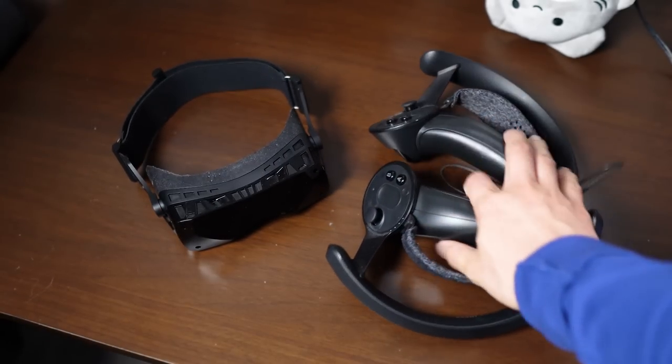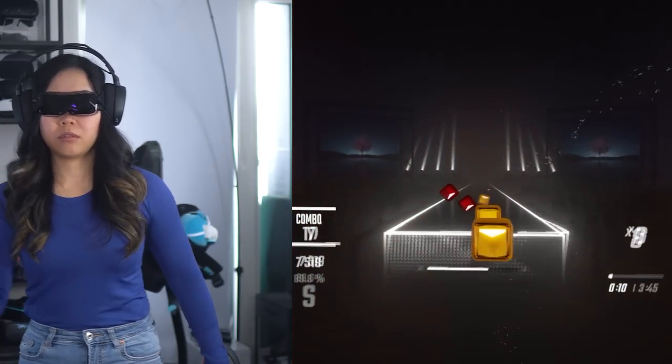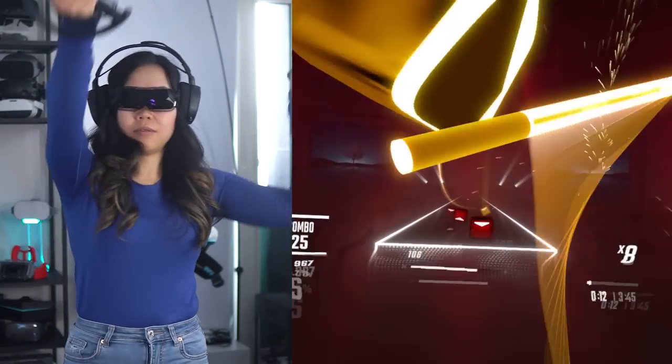It uses SteamVR base stations and controllers for tracking, which aren't included, so that can drive up the cost. But at least we know that SteamVR tracking is still top-notch. Despite that, the experience it offers is oddly wonderful. Specs don't always paint the full picture for VR headsets, unlike for monitors.